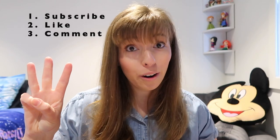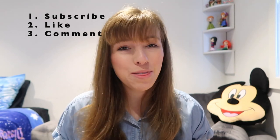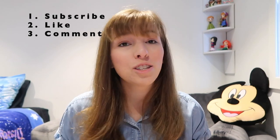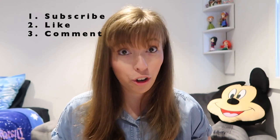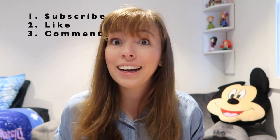There are three steps to enter this giveaway. Number one, subscribe to this channel. Number two, like this video. And number three, leave a comment down below. I will then choose a winner at random. Entries will close on October 3rd, which is my birthday, so make sure you enter ASAP so you don't miss out. Also, make sure you turn on your YouTube notifications so I can let you know if you win.